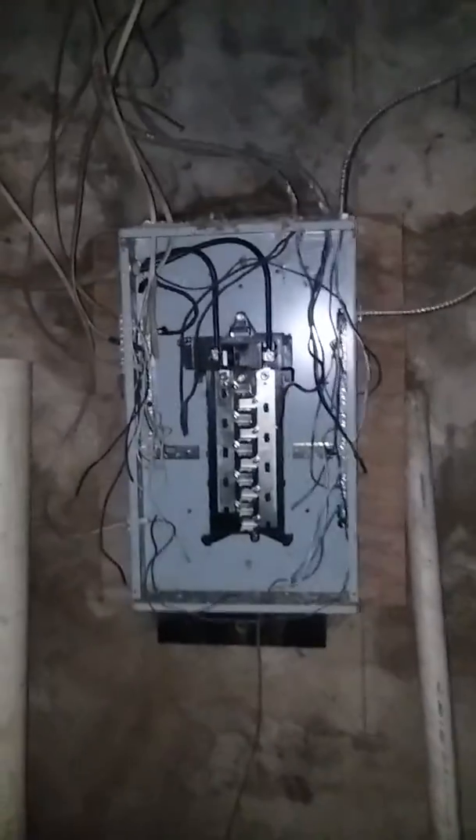Got an eight foot ceiling. It looks like a brand new unit there. There's our box.